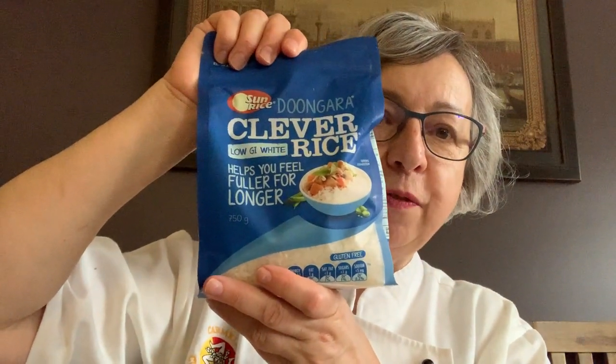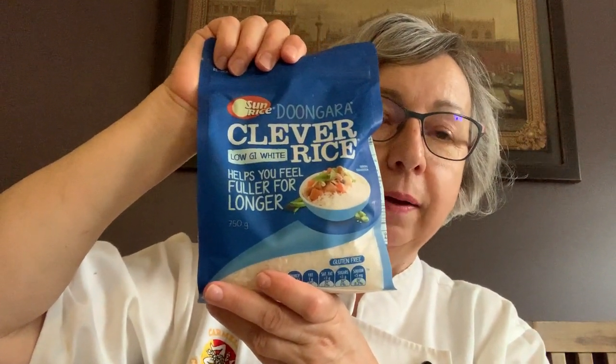Clever Rice from SunRice. Now you can buy different types of rices, but this is totally transformation for you. It will transform the way you cook. I hope that this has been helpful for you. If you let me know, I would love just a little comment to let me know if it's helped you — as this is what this is about.